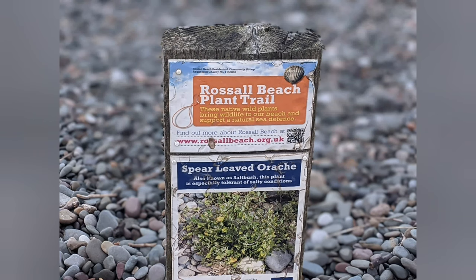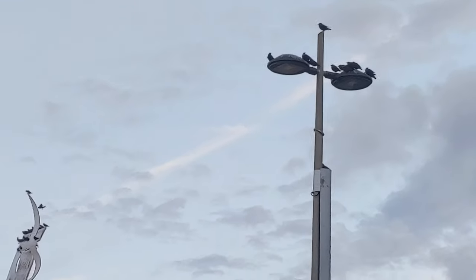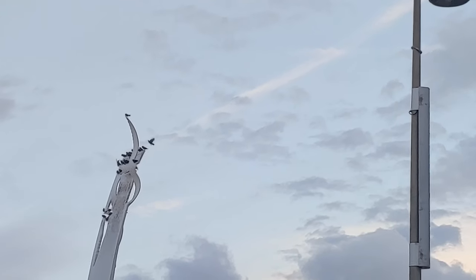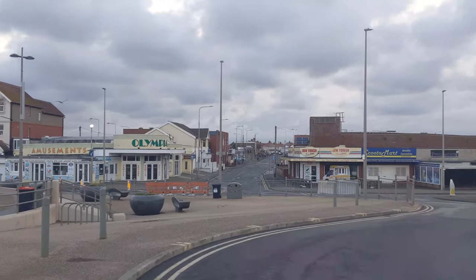Thornton and Cleveleys are two separate places. Cleveleys is of course the place next to the sea, while Thornton is slightly inland. It's the area just off the A585 around Marsh Mill, including land towards the banks of the River Wyre. The name comes from the railway station of the Preston and Wyre Railway. The station was Thornton for Cleveleys. Over the years the 'for' has been dropped, leaving us with the name...